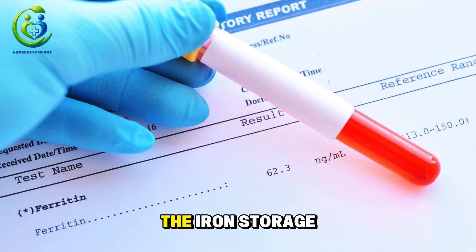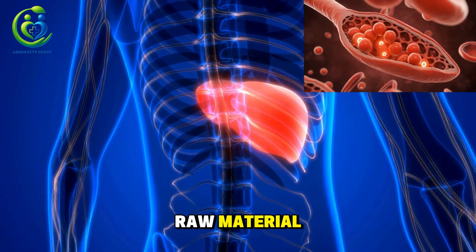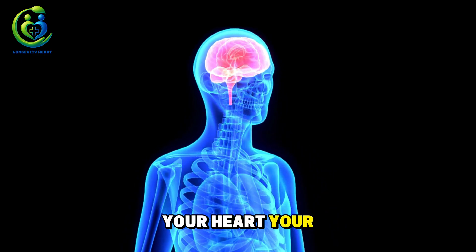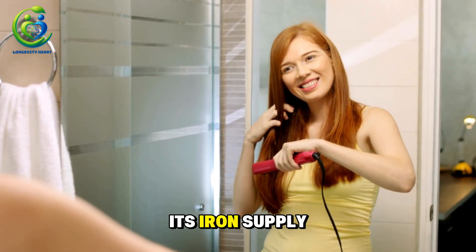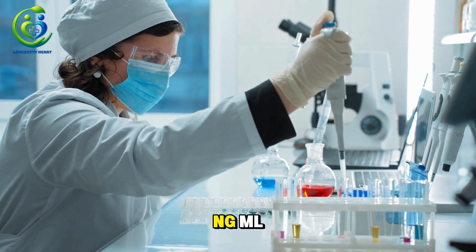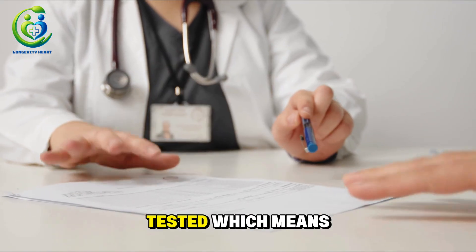Second: ferritin — the iron storage that determines whether your hair can grow at all. Ferritin is the form of iron stored in your liver, muscles, and bone marrow. It's the raw material your body uses to build new hemoglobin every single day. When ferritin is low, your body goes into survival mode and prioritizes your vital organs — your heart, your brain, your liver. Hair is not essential for survival, so it's the first to lose its iron supply. According to the Mayo Clinic, ferritin under 40 ng/mL makes hair shedding three times more likely; ferritin under 20 ng/mL causes hair follicles to stop growing completely and enter a dormant state. Low ferritin is extremely common in women over 40, yet it's rarely tested, which means it's often missed.